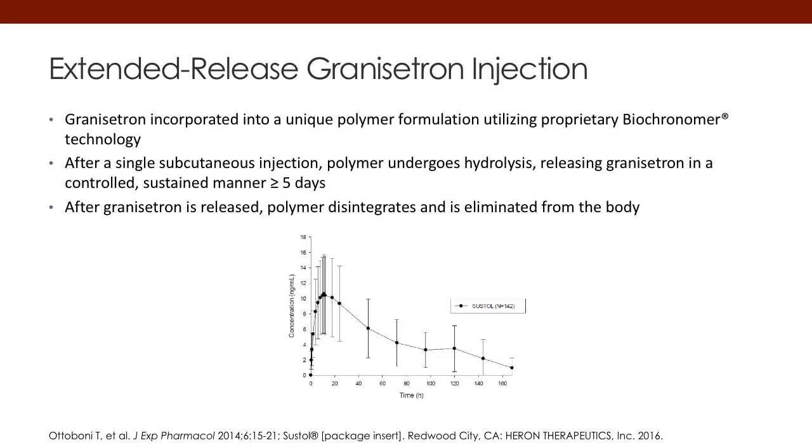This first slide will show you the pharmacokinetics of extended-release granisetron for injection. Granisetron, in this case, is incorporated into a polymer formulation that utilizes a proprietary technology, causing the slow release of granisetron over time. You can see from the time curve below that the drug peaks within the first day or so and then slowly dissipates over the next 90 to 120 hours.